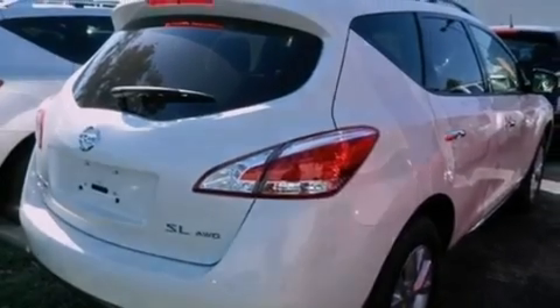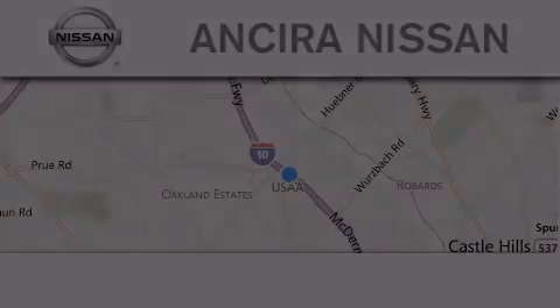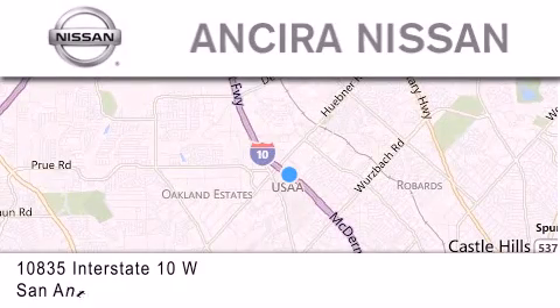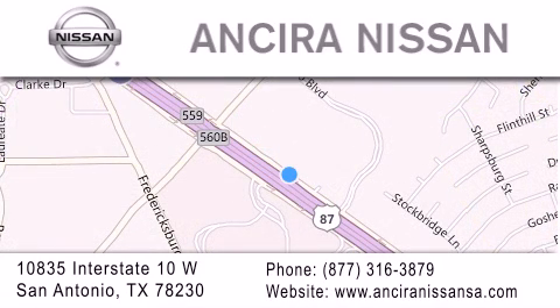Contact us today and schedule your opportunity to see this automobile in person. Thank you for considering Sierra Nissan for your next new or pre-owned vehicle. For additional information, please visit our website, give us a call, or stop by our dealership. We're located at 10835 Interstate Highway 10 West in San Antonio. We look forward to serving you.